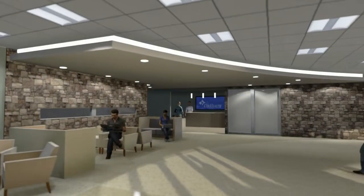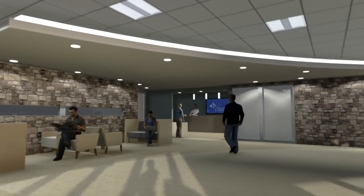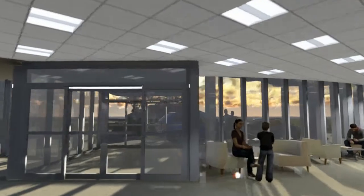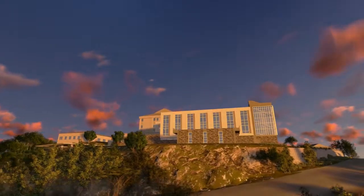Our new open waiting areas are filled with natural light, comfortable seating, and a calm and healing color palette. We've created a place for family members to be near their loved ones. Overall, our new expansion will enhance the positive patient experience that Cox Health offers the Branson community.